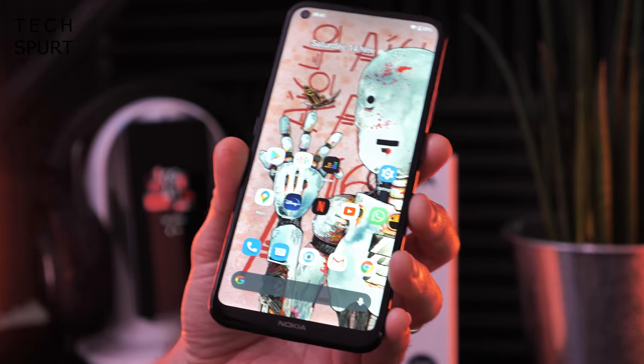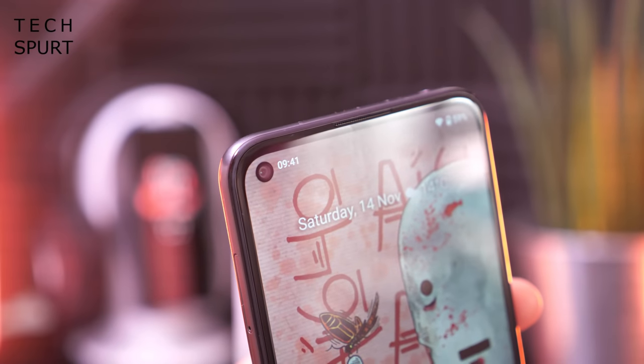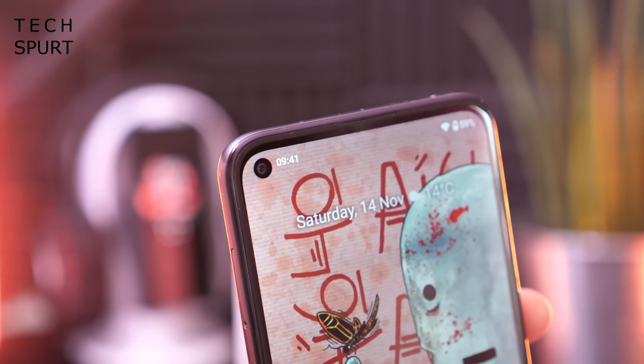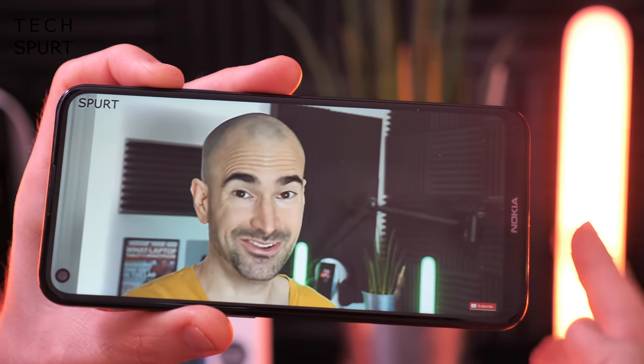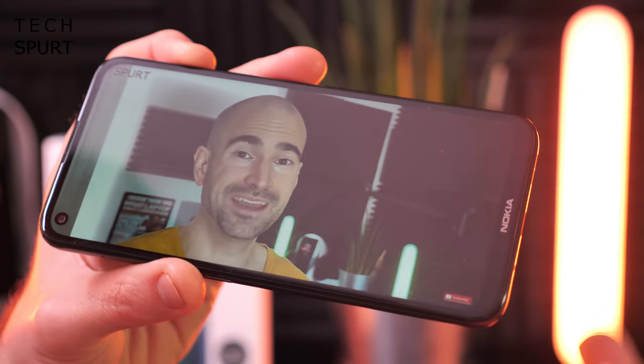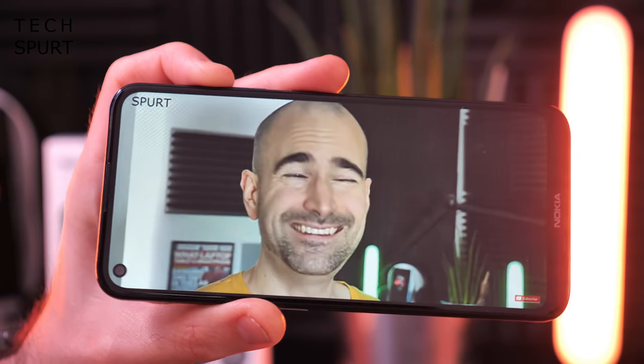At top brightness levels it won't damage your eyes, but on a very bright sunny day you might struggle to see what's on screen. You've got a small selfie camera cutout in the top corner, pretty standard for Android smartphones in 2020. When it comes to audio it's a mono speaker output — just a tiny little speaker on the bottom — let's boost up the volume and see what we've got.